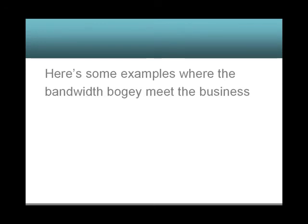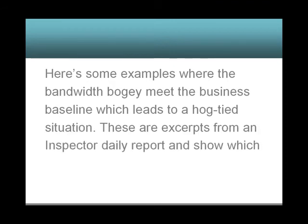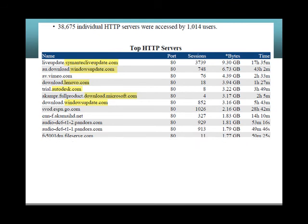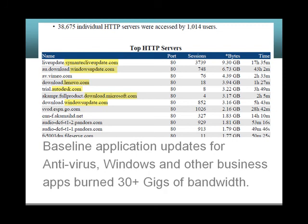Here are some examples where the bandwidth bogey meets the business baseline, which leads to a hogtide situation. These are excerpts from an Inspector Daily Report showing which websites were the top sources of bandwidth consumption. Symantec, Windows Updates, Autodesk, Microsoft, Adobe — baseline applications for updates, antivirus, Windows, and other business apps burned 30 gigs of bandwidth.